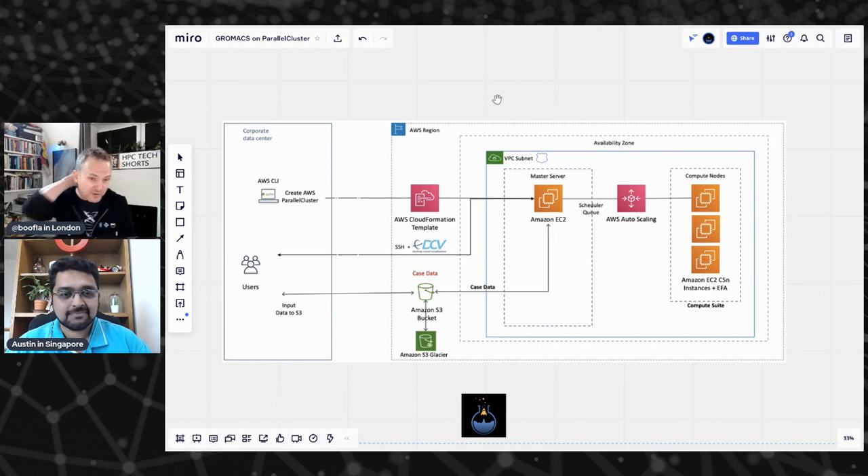We also put neat things into Parallel Cluster like DCV. If we get time, Austin's going to show us how DCV works in this context too. DCV is our high-performance visualization tool that lets you have a desktop on a cluster, which is another thing you can't really do in many other places — it's not easy to just have a desktop view on an HPC cluster.